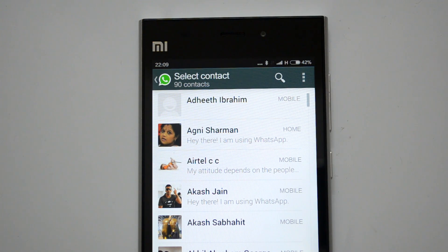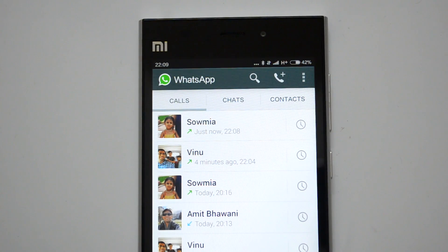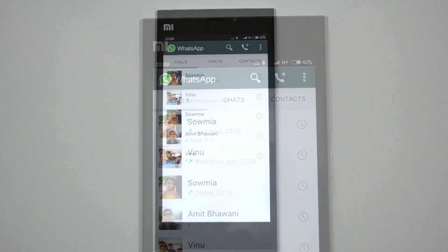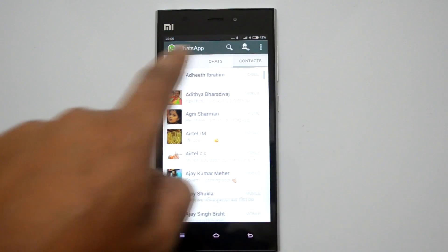You can select any contact and start calling them. If they don't have this feature, they will also get it once you call them — so it works like an invite system. If you don't have this feature, you can request your friends to call you and get it enabled.